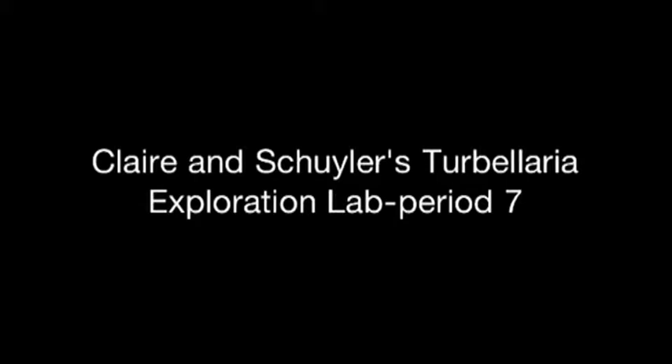Clarence Geiler's Turbella Exploration Lab P7!